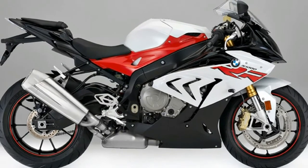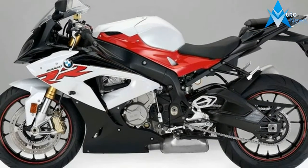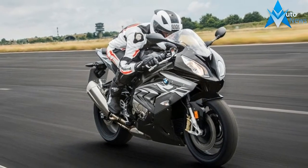Adaptation to EU4 Requirements, ABS Pro as a new element of the Optional Equipment Item Riding Modes Pro, DTC as Standard. The new RR now comes as standard as a single seat model with passenger seat cover.